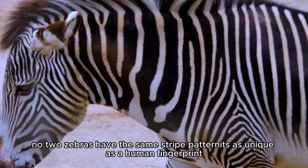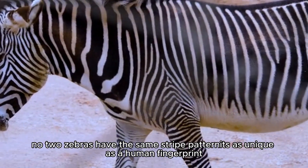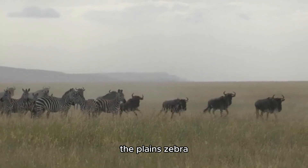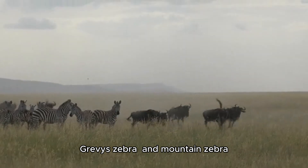Stripes might also deter biting insects like flies, which are less likely to land on striped surfaces. Interestingly, no two zebras have the same stripe pattern — it's as unique as a human fingerprint. There are three species of zebras: the Plains Zebra, Grevy's Zebra, and Mountain Zebra.